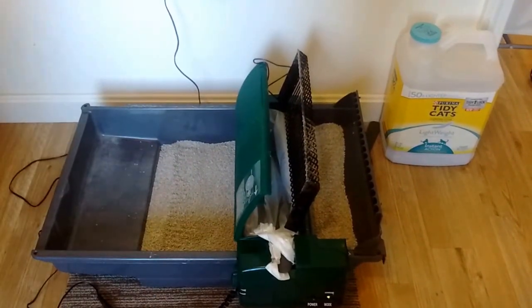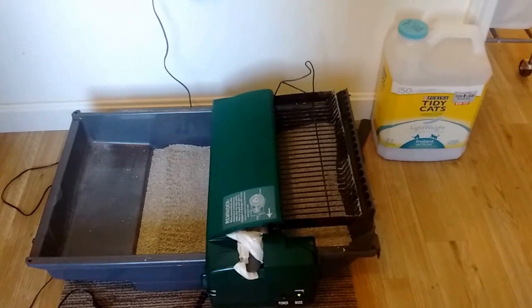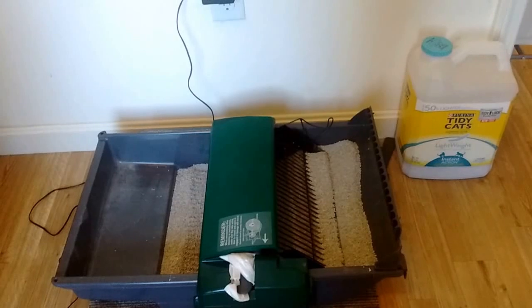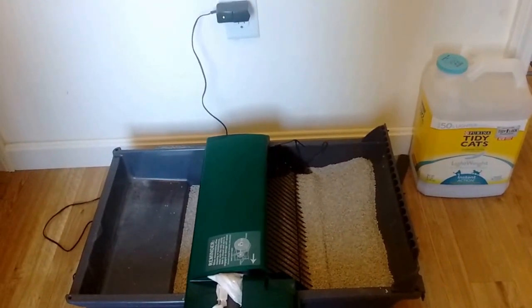I'll watch it go to the end. It cleans every 15 minutes after a cat has entered the box. Great for a double cat household.